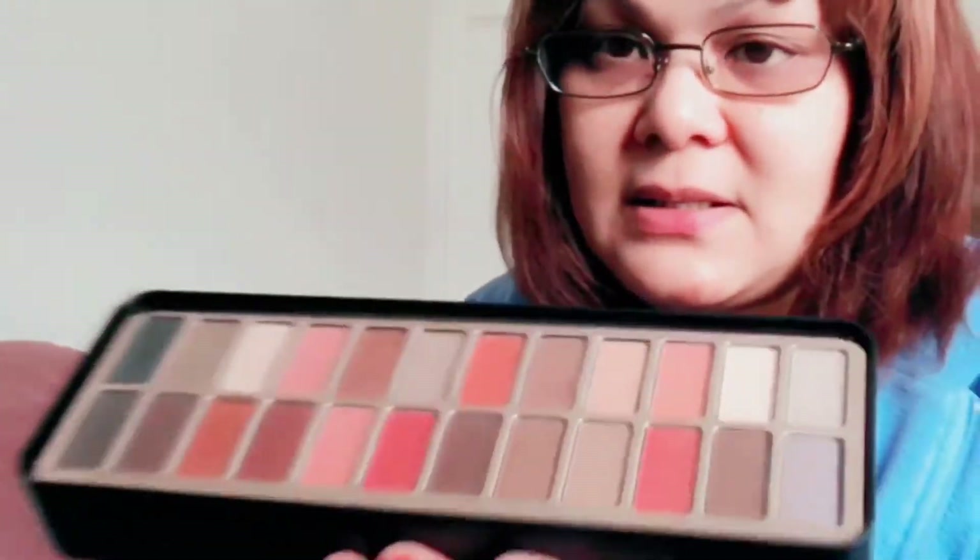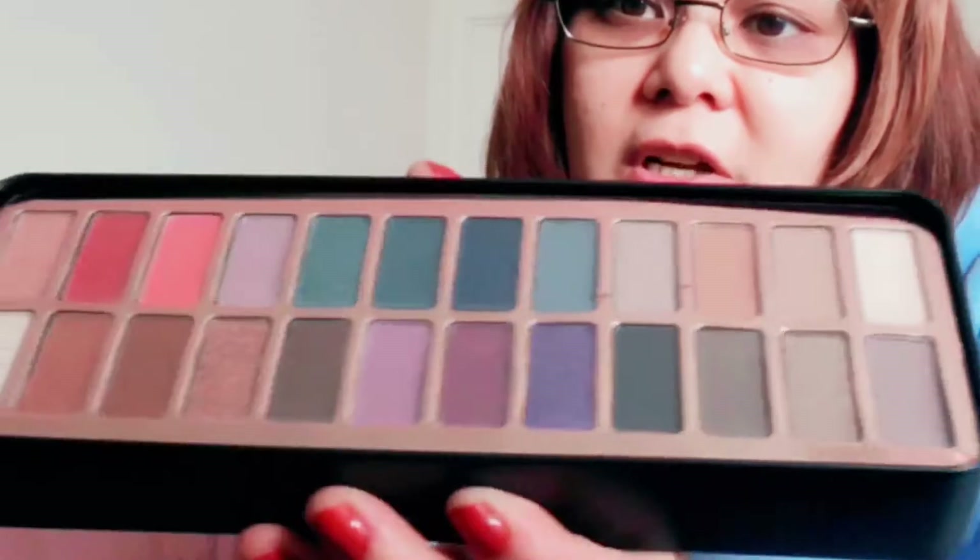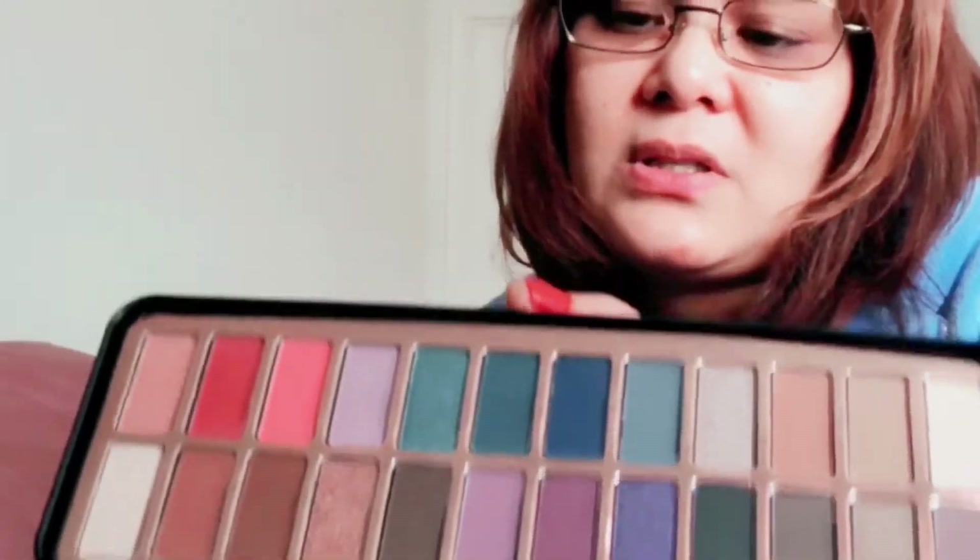I also got this LA Colors Nude Eye palette — I got it at CVS. It looks like that. I'm gonna make a look using those. Also the Bold one from LA Colors. I like LA Girl better than LA Colors — they're different brands, okay. That one is the Bold palette.